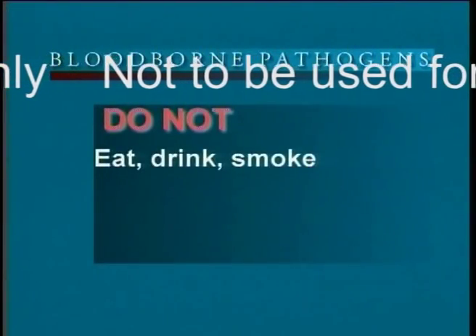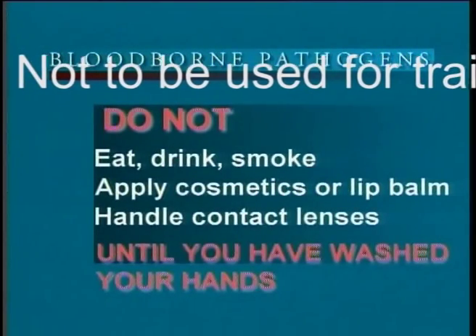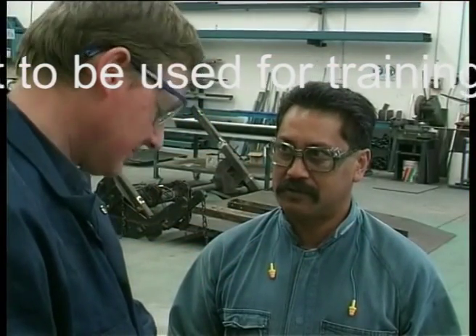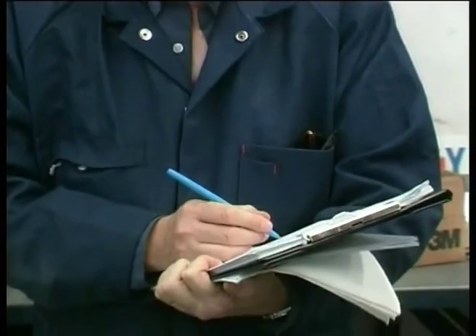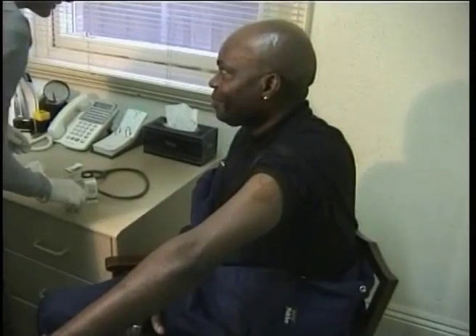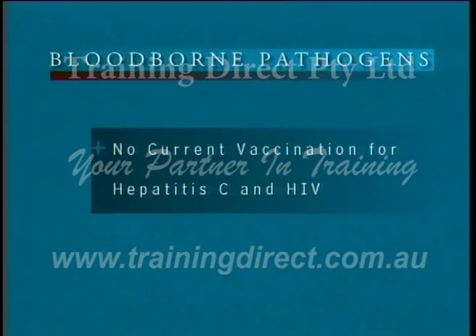Do not eat, drink, smoke, apply cosmetics or lip balm, or handle contact lenses until you have thoroughly washed your hands. Every incident involving exposure to blood or other bodily fluids should be immediately reported to your supervisor, who will ensure that the appropriate people are informed. Your employer may ask you to be tested by your company doctor, or you may request testing. If you are frequently at risk of exposure because of your occupation, or you are a member of an emergency response team, your employer can vaccinate you against Hepatitis B. There is currently no vaccination against Hepatitis C or HIV.